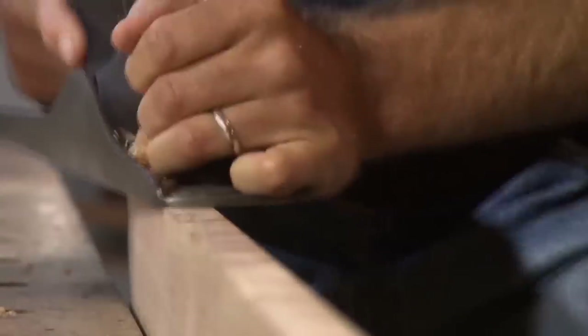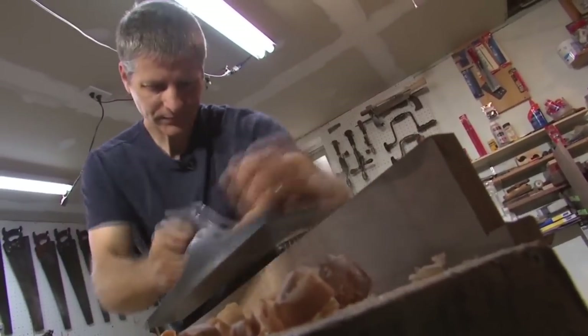I built my first rocking chair from a kit for my mother, and that was in 1979. The way it went together just fascinated me. She still has that rocker to this day — it's not that comfortable or anything, but I had a fascination with them at that point.